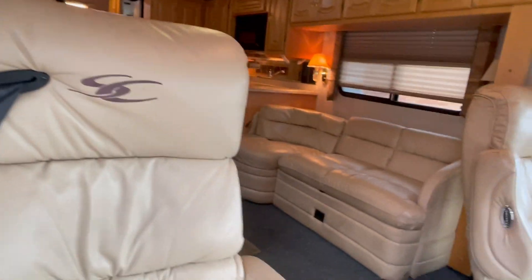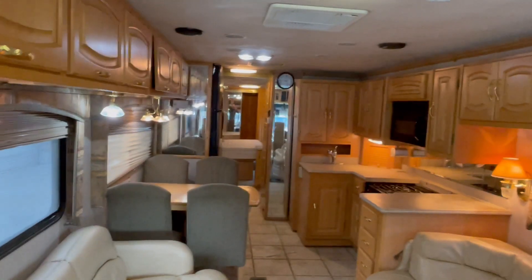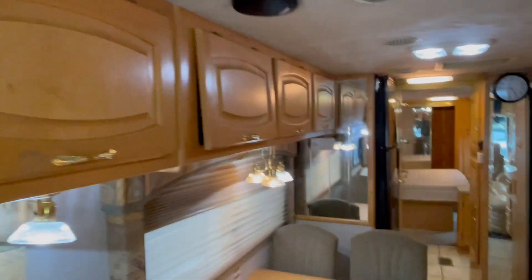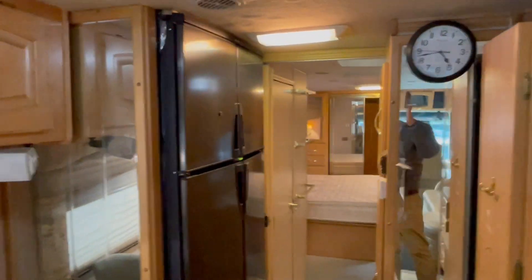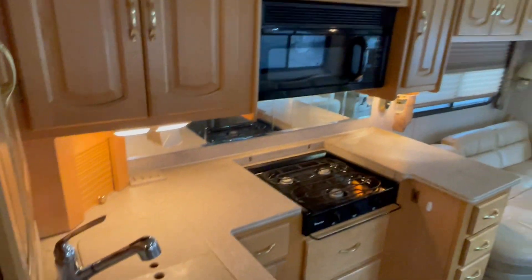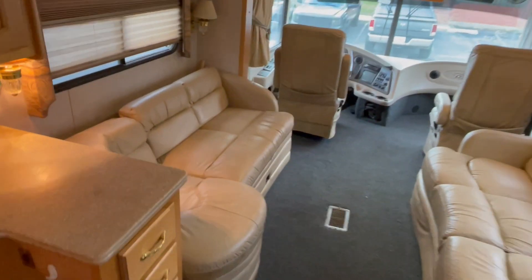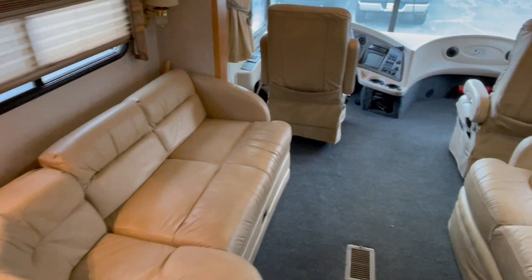Oh yeah, much better. Look how cozy — so solid. It's got the upgraded cabinetry right here. It's got the table as opposed to the dinette, which I think is more flexible. Four-door fridge, probably has the ice maker in there — they just winterized everything, expecting a storm. Solid surface countertops, two-basin sink, convection microwave. This is really solid, durable, nice leather Flexsteel sofa.